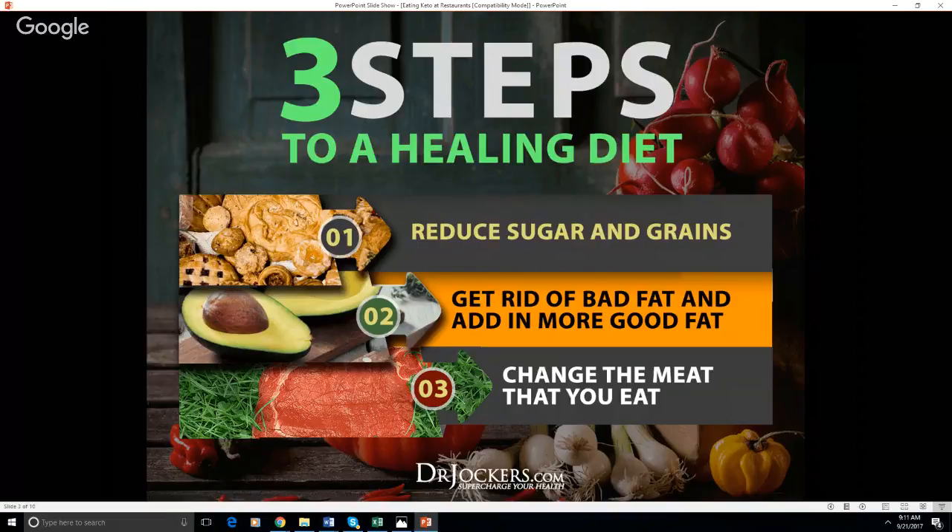We want to get rid of bad fats — things like corn oil, soybean oil, safflower oil, cottonseed, peanut oil. We find these in a lot of condiments like salad dressings, for example. That's a really big key because for many of us we're choosing salads but not putting a whole lot of thought into the salad dressings. We want to get rid of those toxic processed vegetable oils. We want to do a lot of good fats — avocado, olives, olive oil, coconut products, coconut oil, coconut butter, grass-fed butter. And then change the meat that we eat: get rid of grain-fed commercially raised animal products as much as possible, and really stick with grass-fed, organic, sustainably raised.